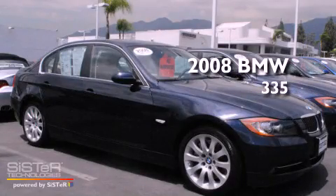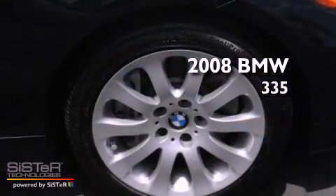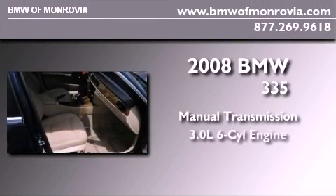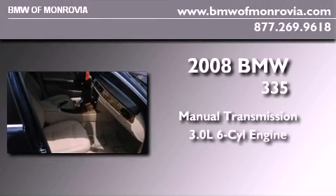This is a certified pre-owned 2008 BMW 335. This car has a manual transmission and a 3.0-liter inline six-cylinder engine.